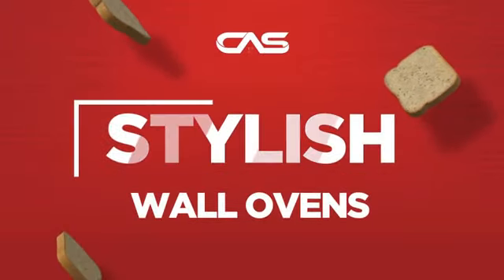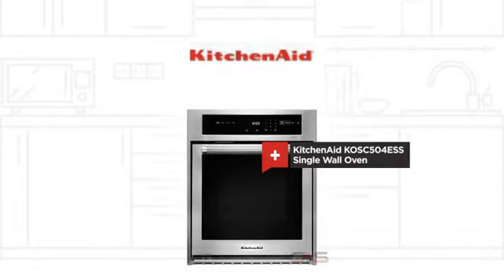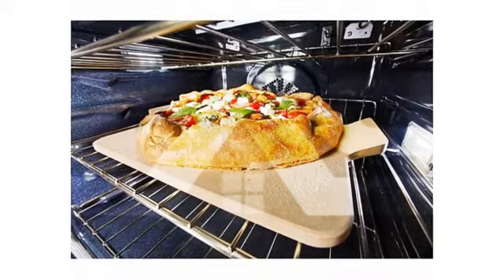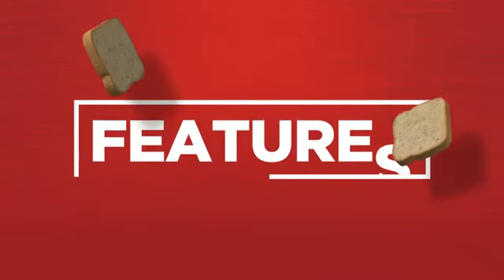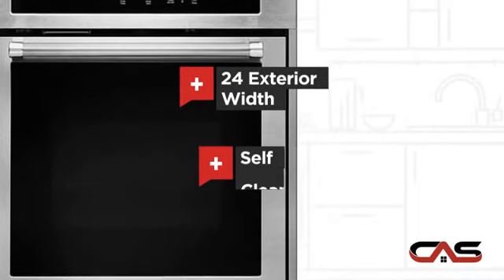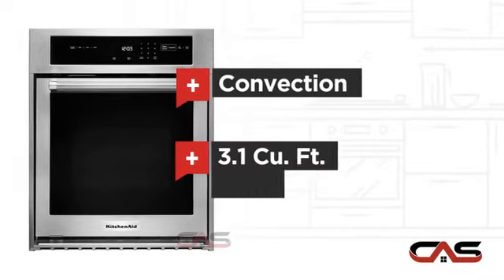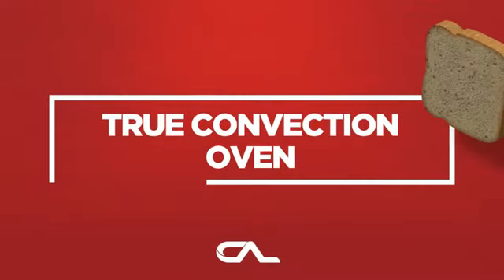Need a stylish wall oven? Try this single wall model from KitchenAid. It offers many features: spacious 24-inch design, self-cleaning, one compartment convection, and good baking capacity, and much more.